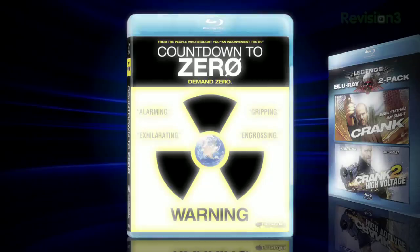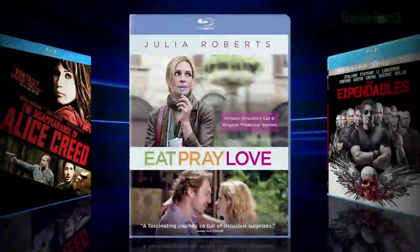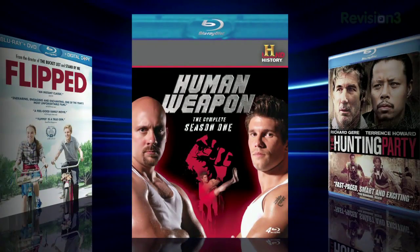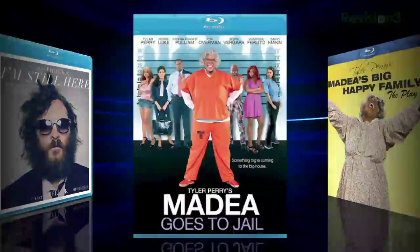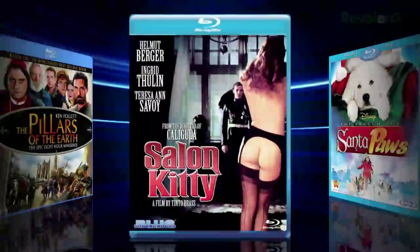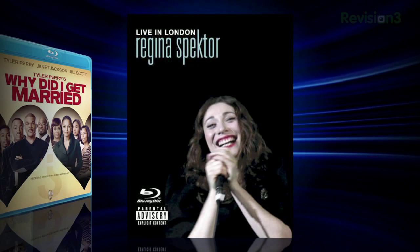Other releases include: Countdown to Zero, Crank with Crank 2, Diary of a Mad Black Woman, The Disappearance of Alice Creed, Eat Pray Love, The Expendables, The Family That Preys, Flipped, The History Channel's Human Weapon: The Complete Season 1, 2007's The Hunting Party, I'm Still Here, Madea Goes to Jail, Madea's Big Happy Family: The Play, Madea's Family Reunion, The Pillars of the Earth, Salon Kitty, The Search for Santa Paws, Why Did I Get Married? And released November 22, 2010: Regina Spektor — Live in London.